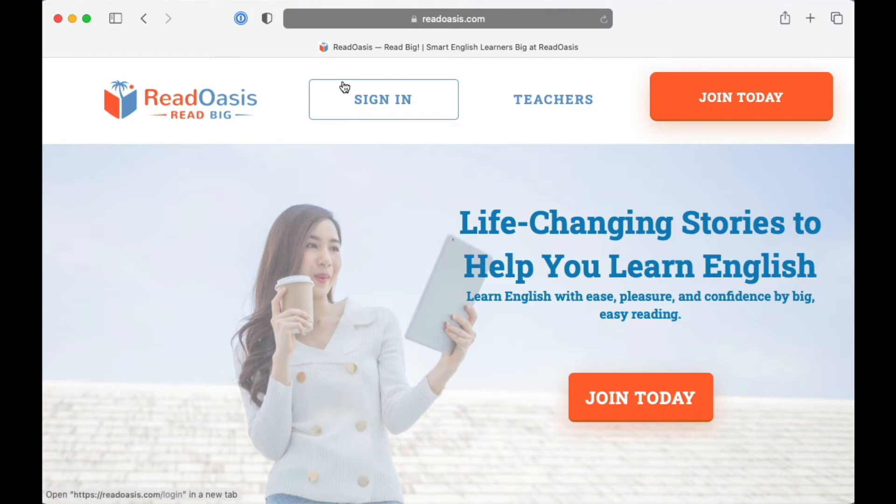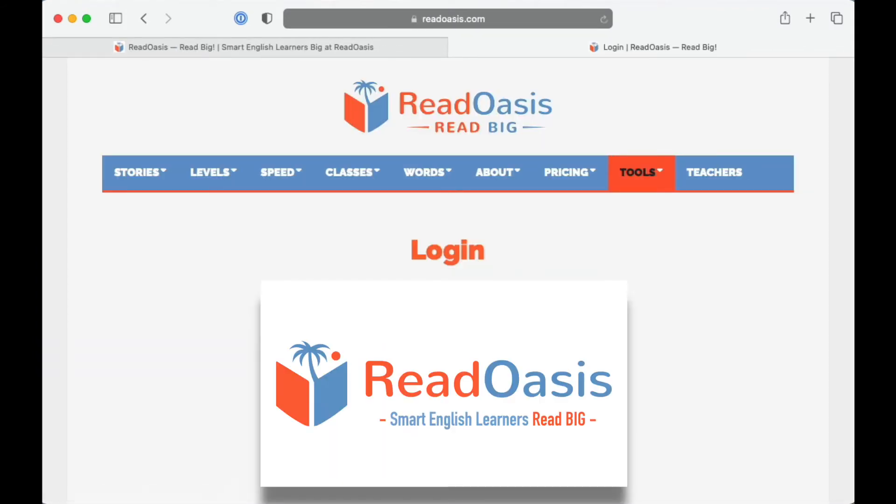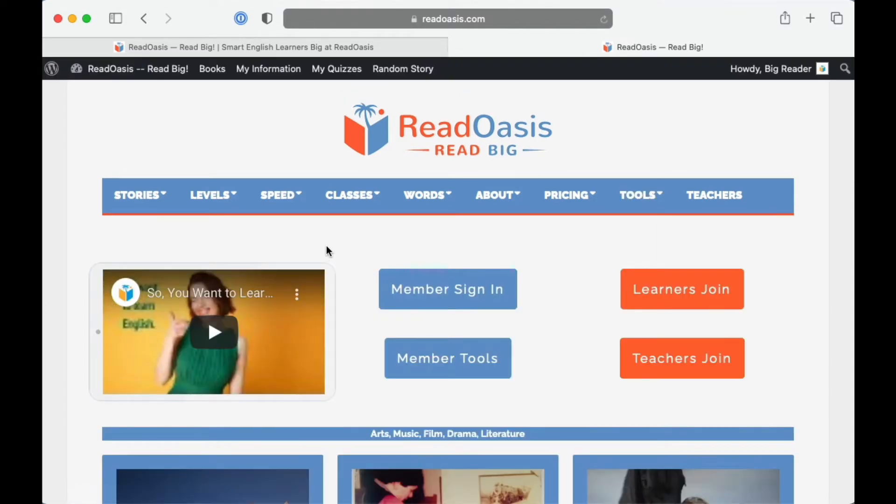First, sign in to ReadOasis with your username and password. Now, find a story at your level that you want to read.